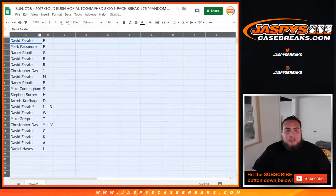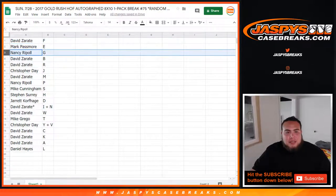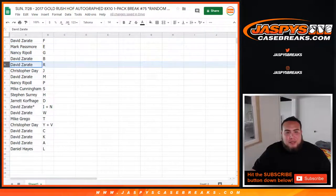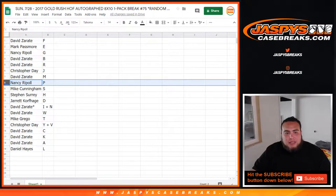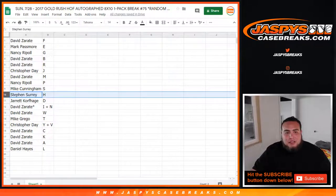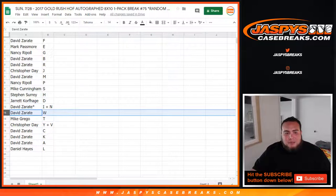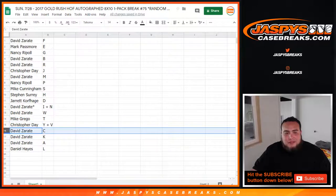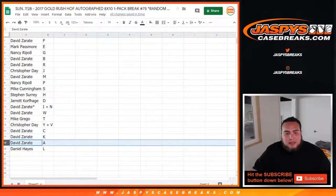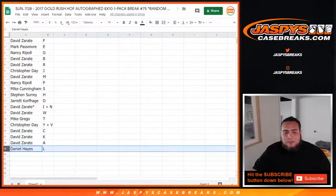Alright, so David got spot F, Mark with E, Nancy with G, David with B and R, Christopher — Mr. L.A. — you have J, David with M, Nancy with P, Mike C with S, SKS you got H, Jarrett with D, and last spot Mojo, you got I and N combo as well as W. Mike Grego you got T, Chris you got Y and V, David with C, K, A, and Daniel you have spot L.